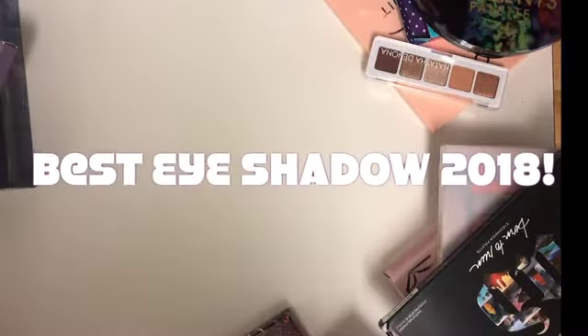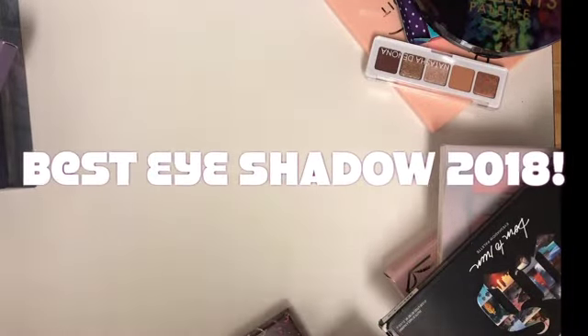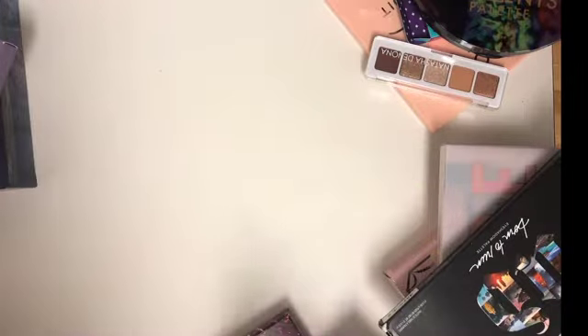Hi guys, so today I want to talk about the best eyeshadow palettes that came out in 2018 and 2019.